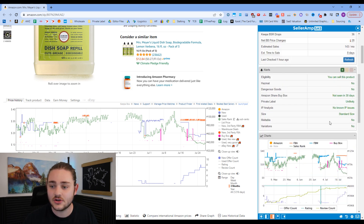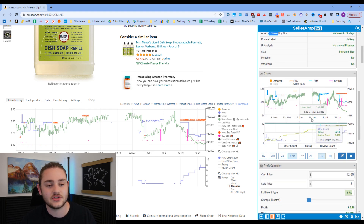The alerts tab also tells you if a product is meltable — for example, right now we're in summer, so if it were chocolate, SellerAmp would warn you that it's going to melt and advise against buying it. It also covers eligibility, hazmat, and all that kind of stuff.